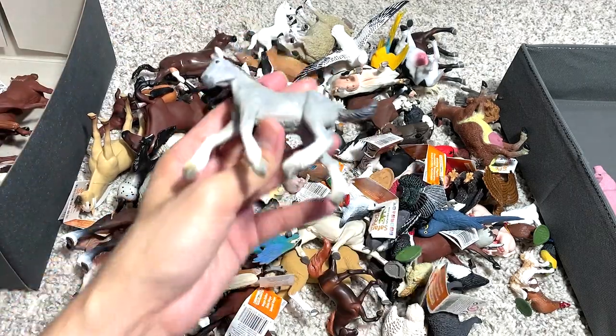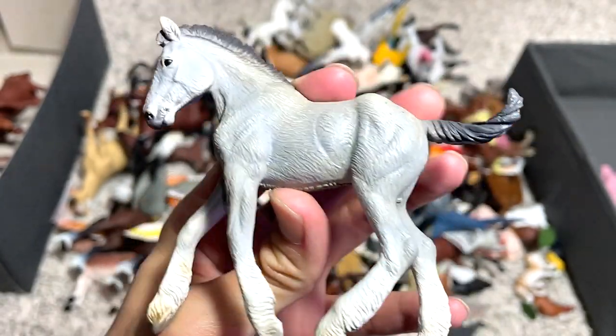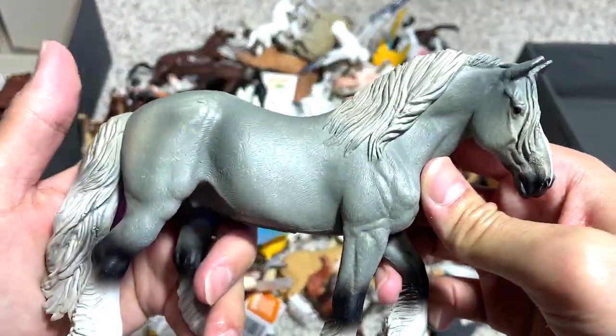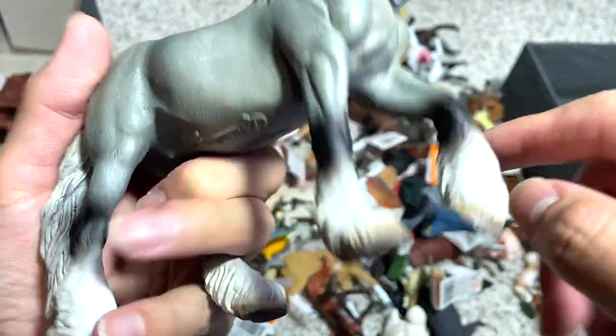Next up, we have a beautiful Shire Horse foal. A foal is basically a young horse. This one right here is a really, really strong-looking horse — take a look at the muscles. And I love the feathering on the legs.